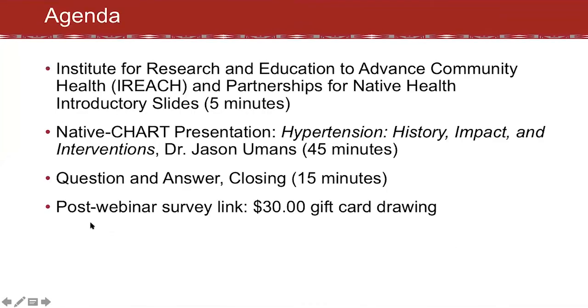Before Dr. Umans begins, I'll give a brief overview of Partnerships for Native Health at iREACH and the Native Chart.